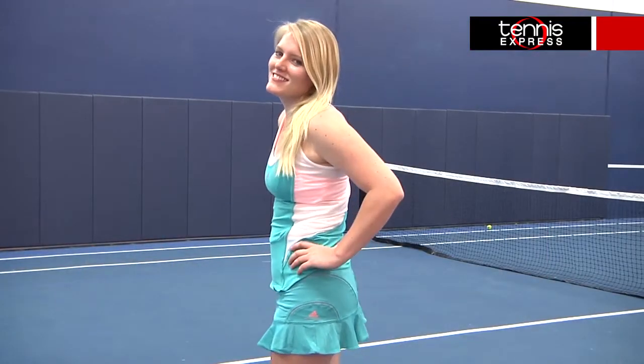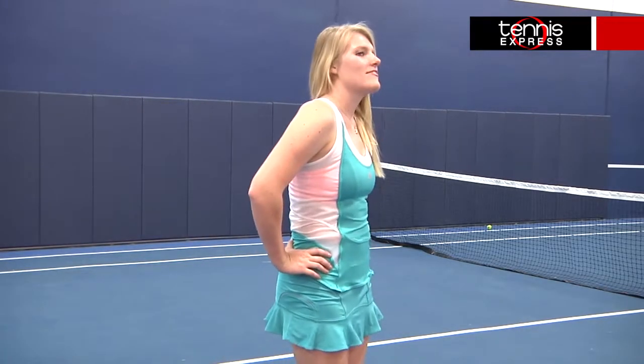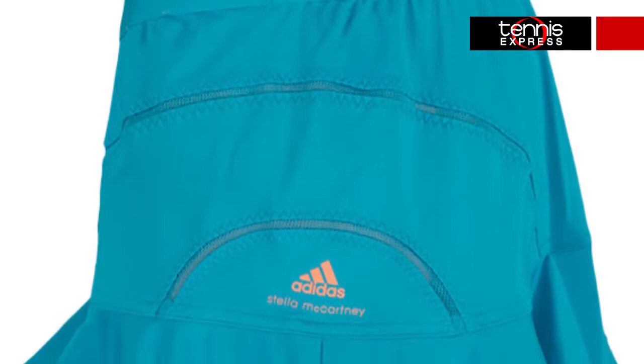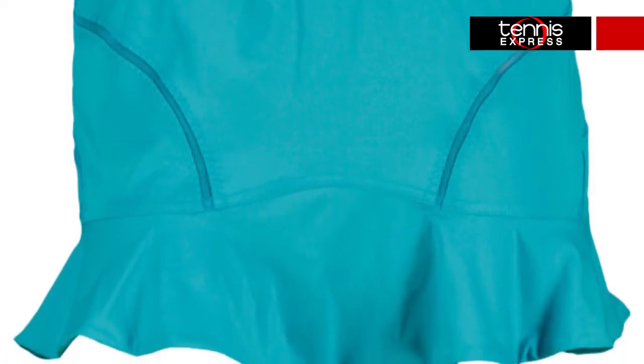The varied mesh design in the tank does more than create an interesting look — it also provides excellent ventilation that makes breathability a no-brainer. The Climelight technology works to wick sweat away from the skin, keeping you dry, and feminine seaming flatters the torso. The skirt has an adorable ruffled hem that adds a fun vibe and enhances movement. Built-in shorts give you ball storage and coverage, and a two-and-a-quarter inch waistband flatters the tummy.